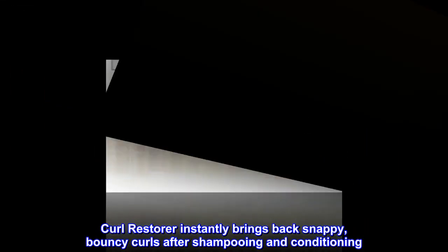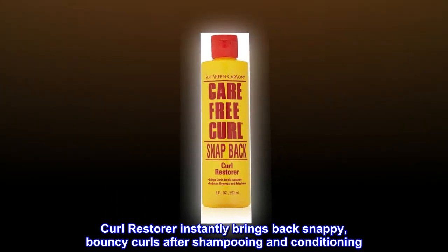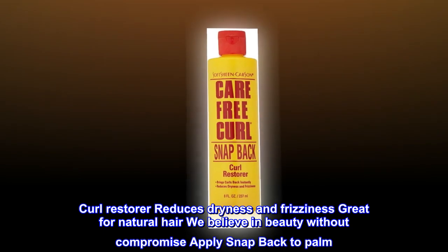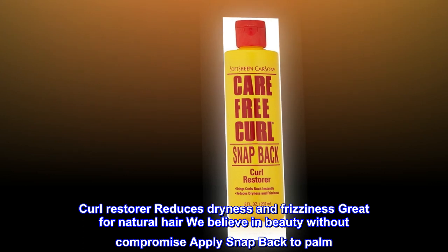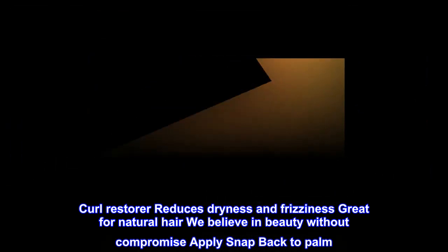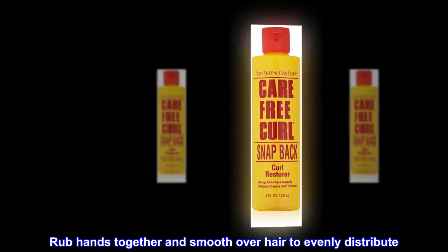Curl Restorer instantly brings back snappy, bouncy curls after shampooing and conditioning, reducing dryness and frizziness — great for natural hair. We believe in beauty without compromise. Apply snap back to palm, rub hands together, and smooth over hair to evenly distribute.